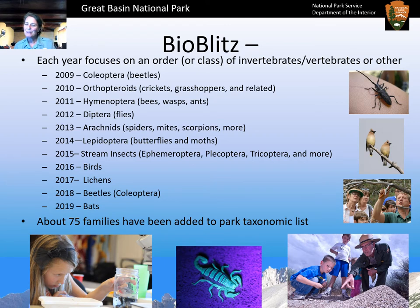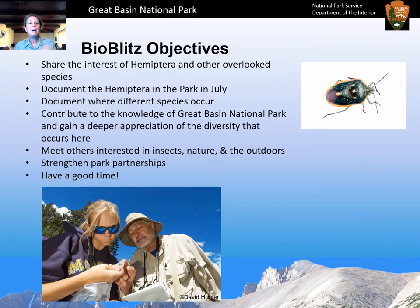The BioBlitz is a really cool event where people come in for a short period of time, study something in depth, learn something new, and get to explore the park. This year it's going to be a little different because of COVID-19, but our BioBlitz objectives stay the same. We want to share interest in this year's focus — Hemiptera, the true bugs — document species in the park during July, find out where they occur at different elevations and habitats, appreciate their diversity, meet others interested in insects and invertebrates, strengthen park partnerships, and have a good time.